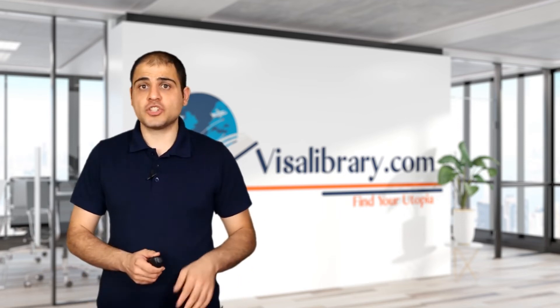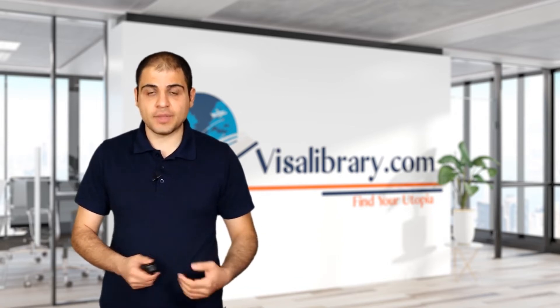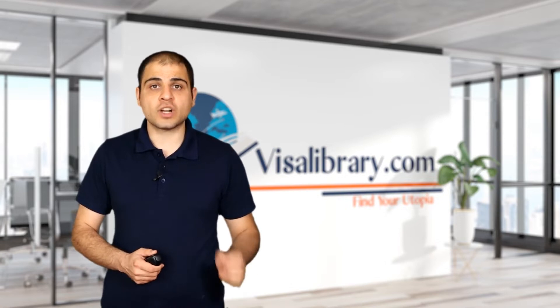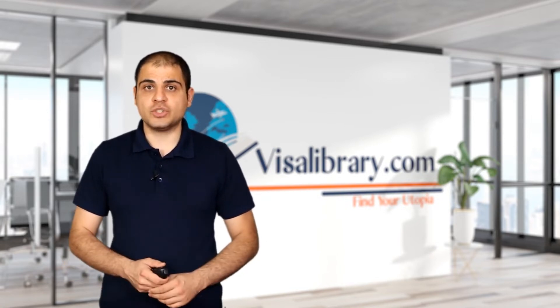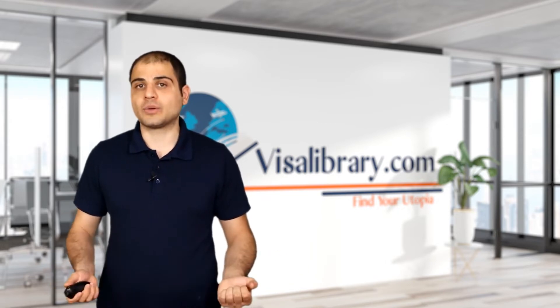You hold a South Island Contribution Work Visa. You have remained employed in the same industry and region for the last two years. Now, you can apply for a South Island Contribution Resident Visa. The Resident Visa validity is unlimited and holders can work, live, and study in New Zealand. You can also bring your family members to New Zealand under this visa.